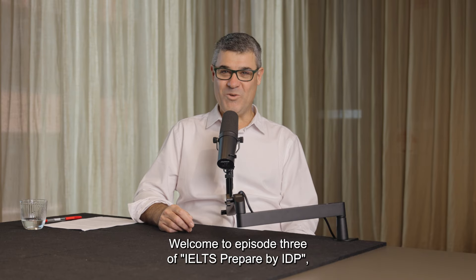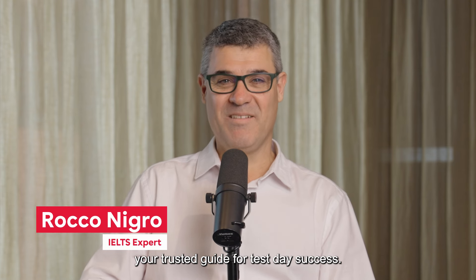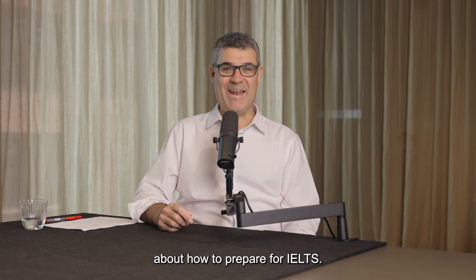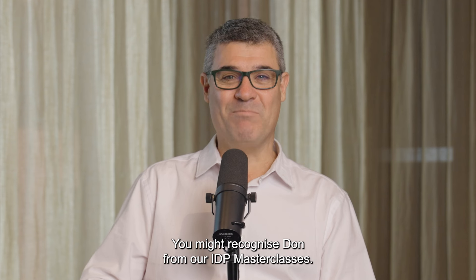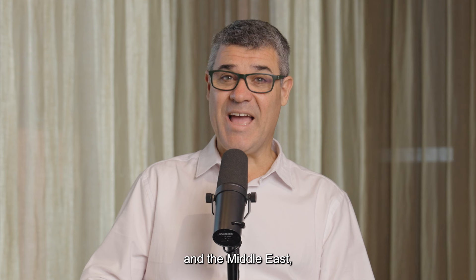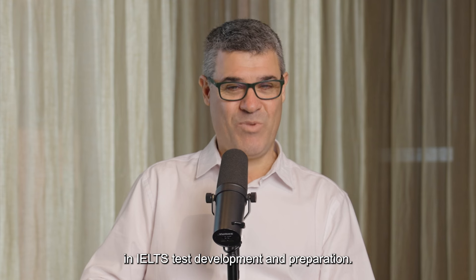Welcome to Episode 3 of IELTS Prepared by IDP, your trusted guide for test day success. I'm your host, Rocco Nigro, and today I'm talking to Don Oliver about how to prepare for IELTS. You might recognise Don from our IDP masterclasses. He has taught English in Australia, Southeast Asia and the Middle East, and has more than 30 years' experience in IELTS test development and preparation. Welcome, Don.